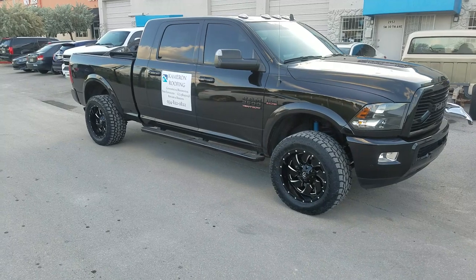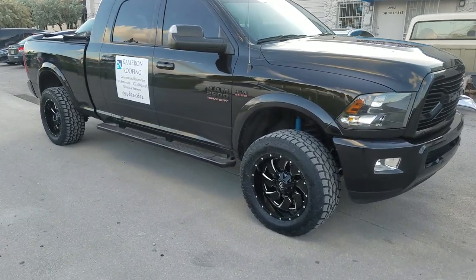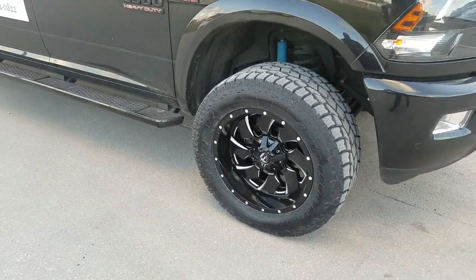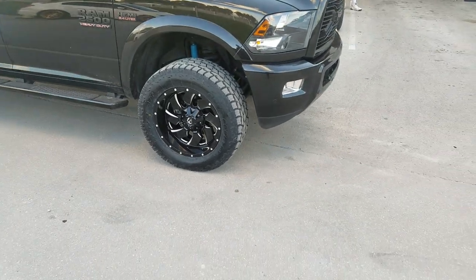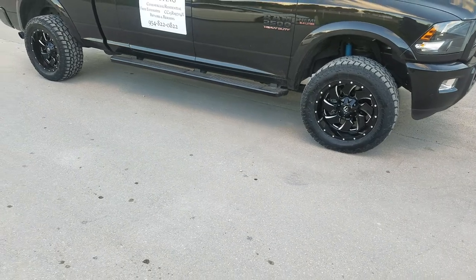I am stumbling today, but we're going to keep it rolling. This customer has to go. We've got 305/55/20 on a 2018 Dodge Ram 2500. Got the Fuel Cleavers in 20x10 with a 305/55/20. Very little minor rub — we're not going to do anything to it, going to let it play itself out.